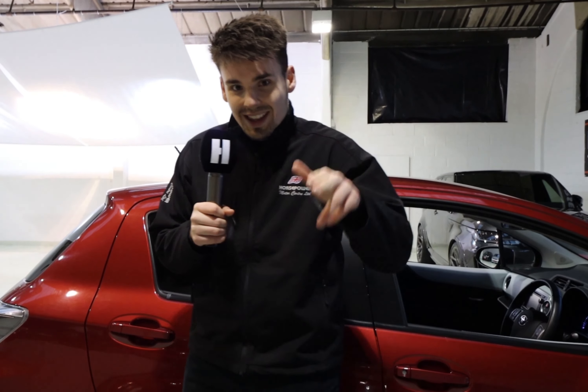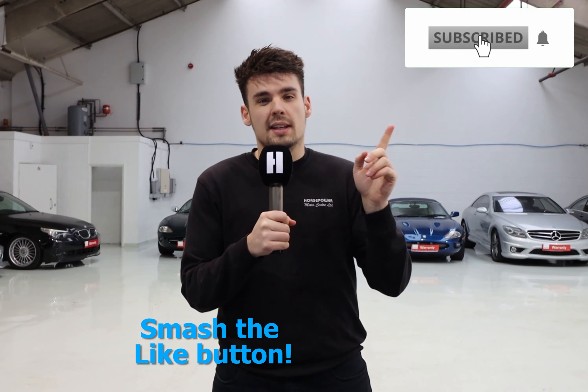That concludes our latest episode. Thank you for watching — I look forward to seeing you on the next one. Comment down below which car you'd like to see featured from Horsepower in our next episode. And don't forget to like, subscribe, and always tick the bell in the top corner to never miss a video. See you then.